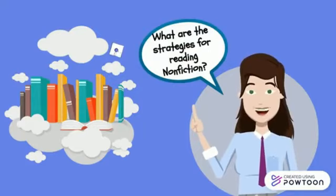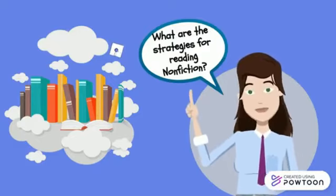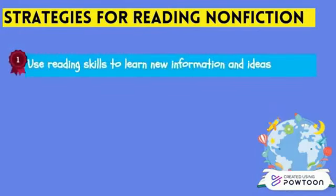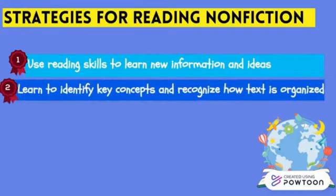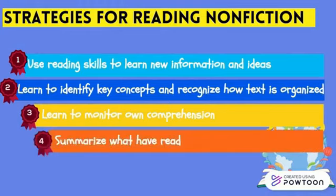Strategies for reading nonfiction: students use their reading skills to learn new information and ideas. They begin to develop critical thinking skills and take an active, analytical approach to reading. They learn to identify key concepts, recognize how text is organized, follow the development of ideas, and track important information. They monitor their own comprehension to fix any gaps in understanding, and they summarize what they've read to cement it in their memory.